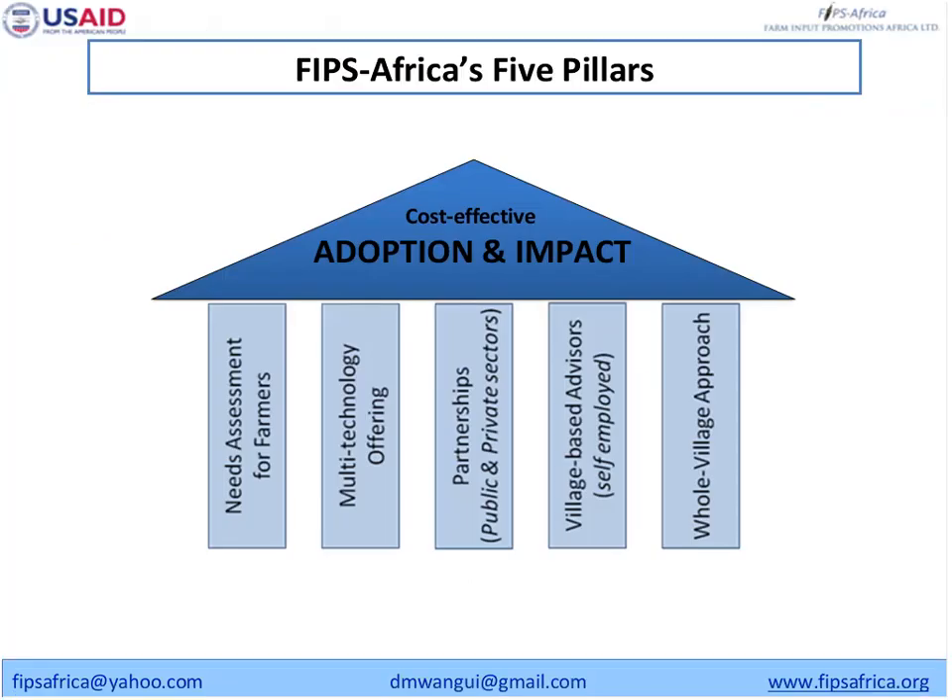At FIPS Africa we believe in five pillars that are key to adoption and impact on any technology. The first important thing is you need to know what the farmers need. You need to do a good assessment of what the farmers need because it's very important — you have to give farmers something which is relevant to them. Once you understand the need, then you apply technologies or innovations that address those needs.